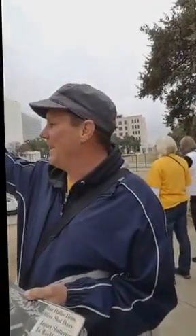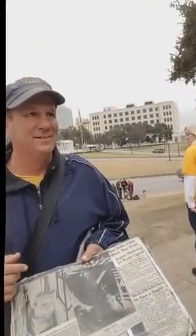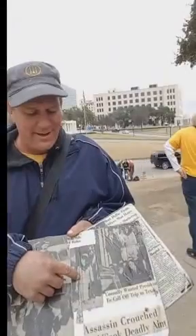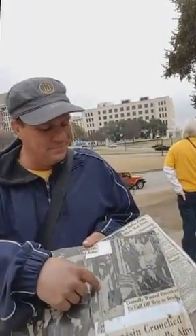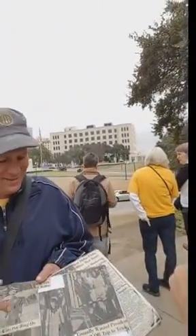Nellie Connally, in the last block of Main Street right here, turns back to JFK and says, 'You sure can't say Dallas wasn't friendly to you.' Right. Sixty seconds later, he was shot. This also shows you Mrs. Kennedy Friday morning in her famous pink Chanel outfit. It was clean — she's smiling. She's not smiling there. Well, thanks, Steven.